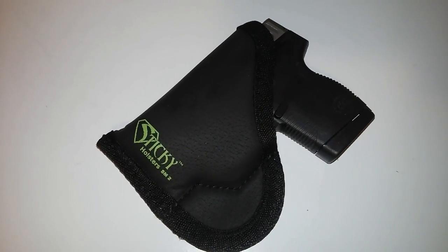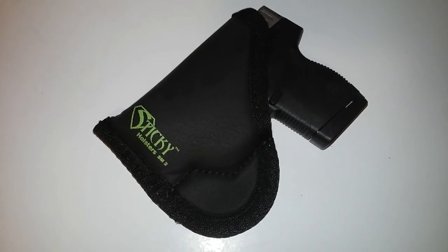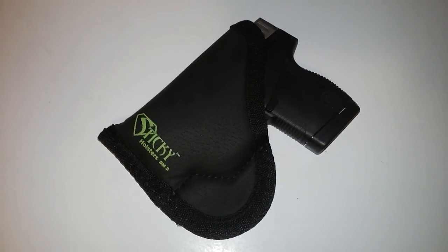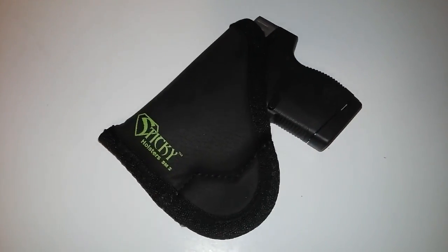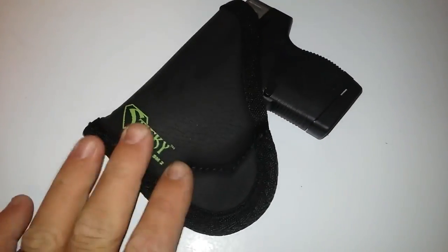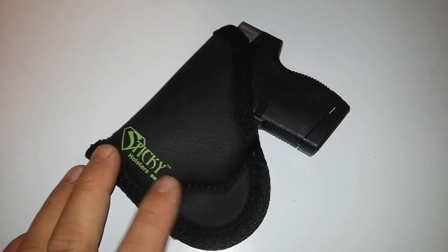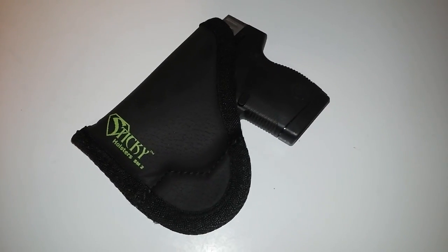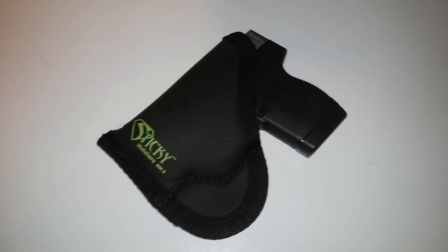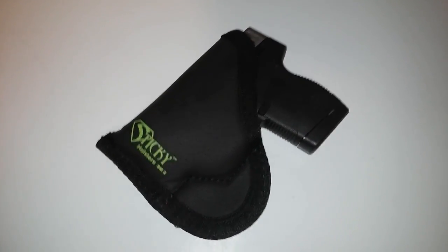Since we're doing holster videos tonight, sniff money, I got me a sticky holster like Jack Hamill's got. It's pretty nice, I really do like this thing, it's very very comfortable. Sniff money, I'd recommend you maybe even try one of these, because as Jack said in his video, they are very very comfortable.